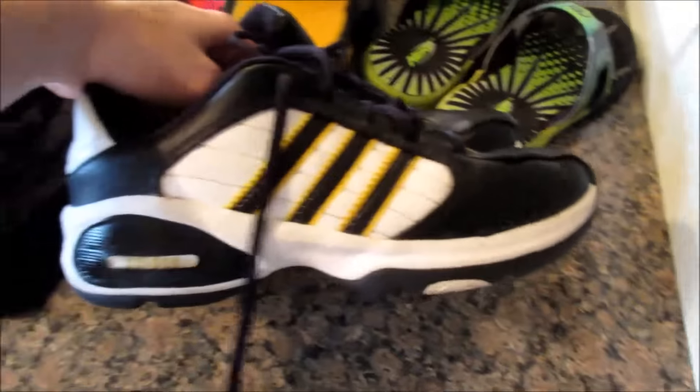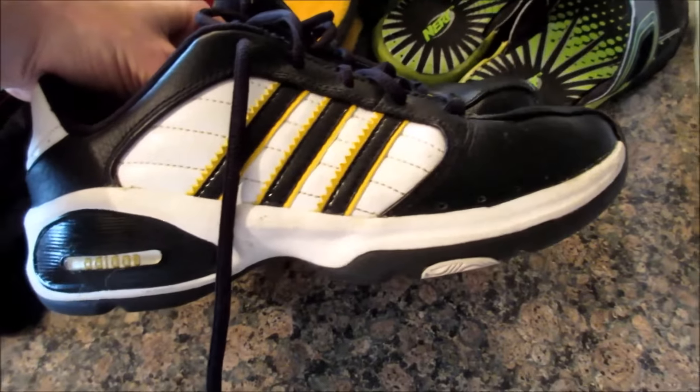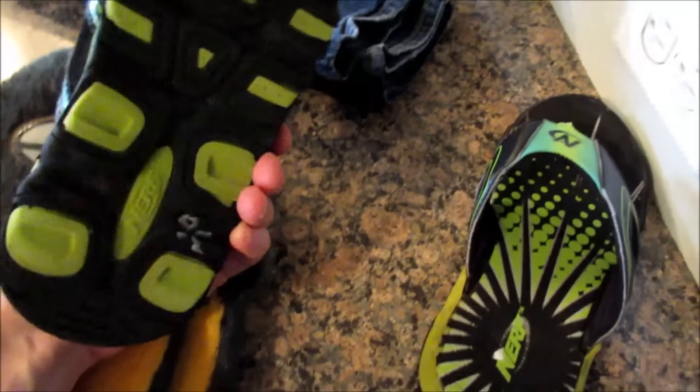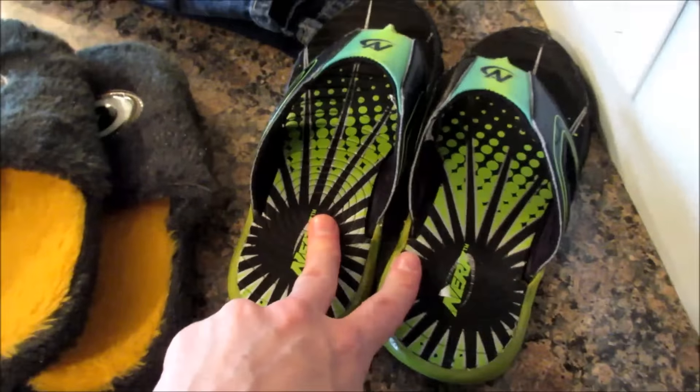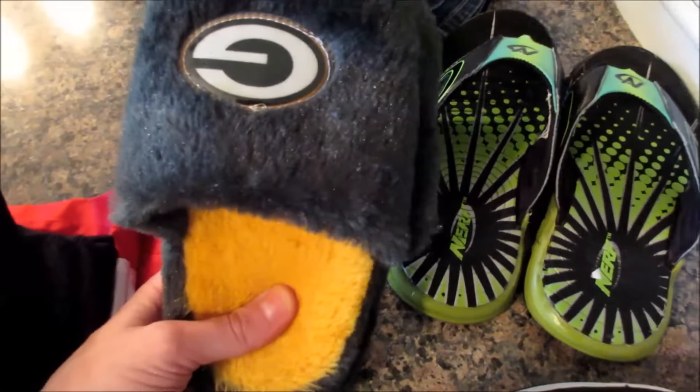To start off, Michael found a pair of brand new Adidas gym shoes — sneakers — for $3.99. Shoes were not half off, so we paid $3.00 for those. He also picked up a pair of Nerf flip-flops — I think they were like $2.00 — as well as a pair of Green Bay Packers brand new slippers.